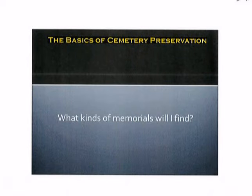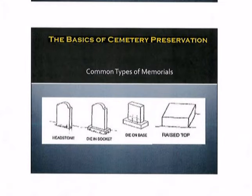So what kinds of memorials might you find as you're working through a cemetery survey? The most common types of memorials that you might encounter are a headstone, which is simply a piece of granite that is upright and placed in a cutout slot in the ground; a die and a socket, where the die is the upright portion of the granite with a base affixed to it; a die on a base; and also a raised top marker or what in the industry one might call a beveled marker, which typically has a pitched elevation so you can read it from the roadway.